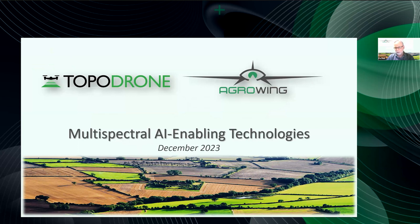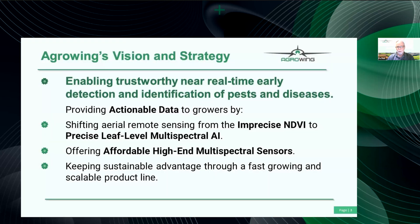Agrowing was established in 2014, so we have quite a lot of experience. We started with a clear vision of enabling trustworthy, near real-time early detection and identification of pests and diseases. When we talk about actionable data, we need to shift from imprecise NDVI — which gives you just average knowledge about what's going on in the field — to precise leaf-level multi-spectral AI. AI tends to be a big word these days, but there is a possibility to do a far better job than just looking and guessing.